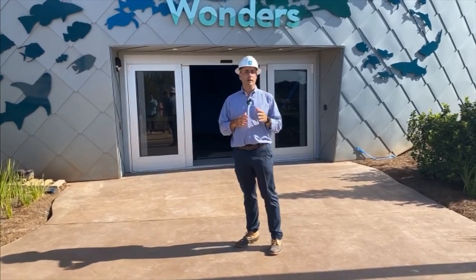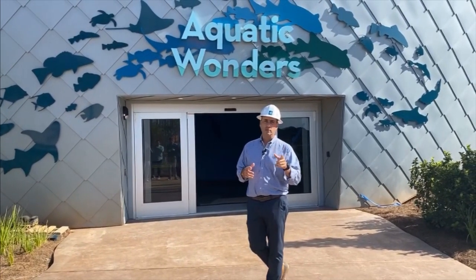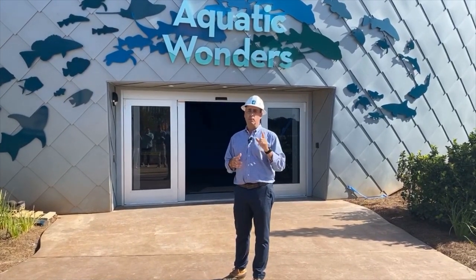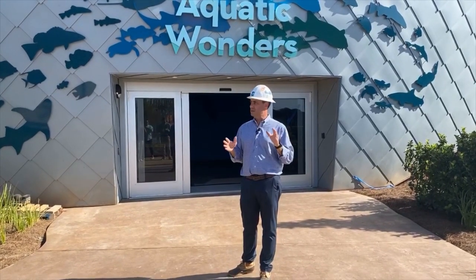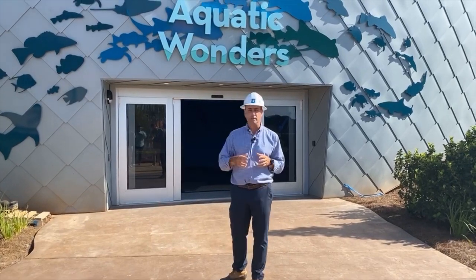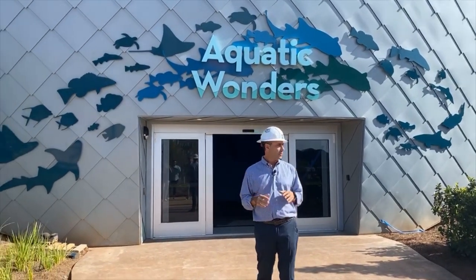We are looking forward to everybody coming. msaquarium.org is where you can get your tickets, so go online for tickets and information. We really want to show you inside the aquarium. We are in an active construction zone, so you'll see that as we go through our Aquatic Wonders building. If they pan around real quick, you'll see a bunch of other construction going on.